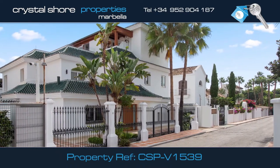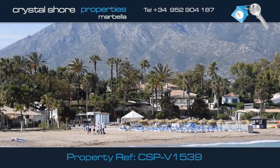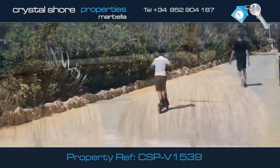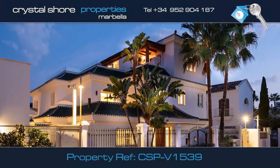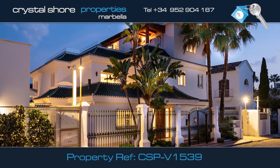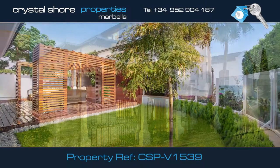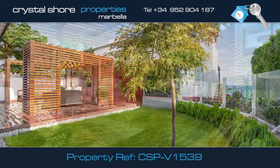This fully renovated second-line beach villa is located in Puente Romano, in the heart of the Golden Mile, close to the beach and paseo that runs between Puerto Banús and Marbella. The villa is built on three levels and has an independent entrance to a self-contained apartment, and has a lovely, easy-maintained garden partially overlooking the sea.